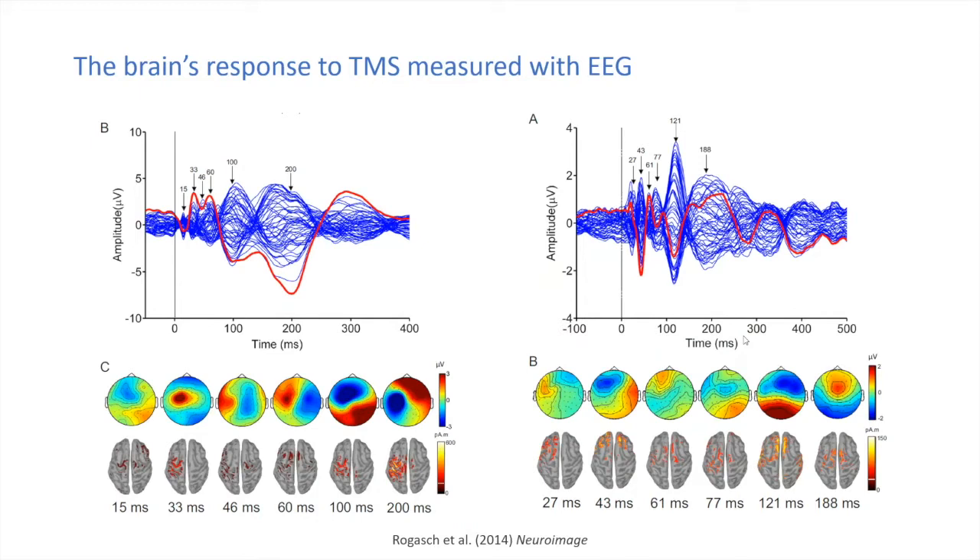A single TMS pulse at a reasonably high intensity can cause lasting changes that persist for at least 300 milliseconds, and in some cases much longer. The response isn't limited to where we stimulate — the very early response occurs near the stimulation site, but over time we can record responses from quite a number of different brain regions. Using EEG as our readout gives us a quite different perspective on how TMS is interacting with the brain.